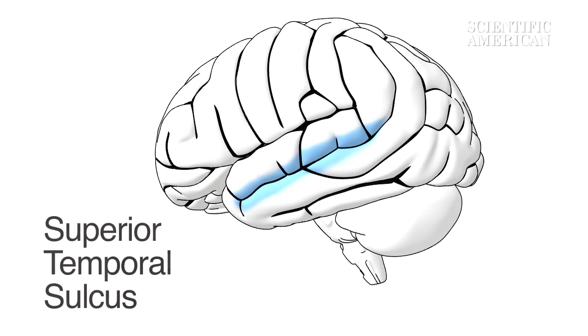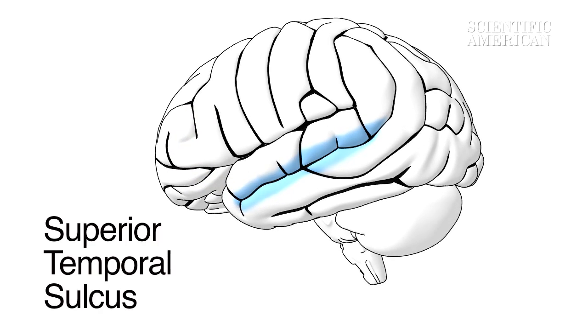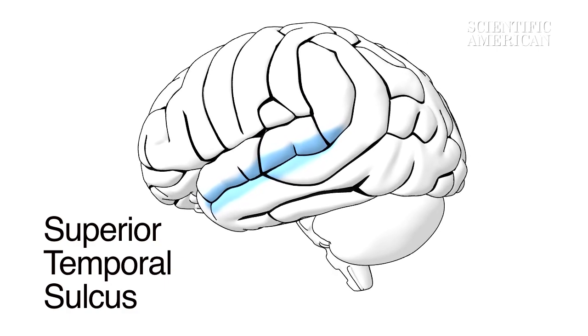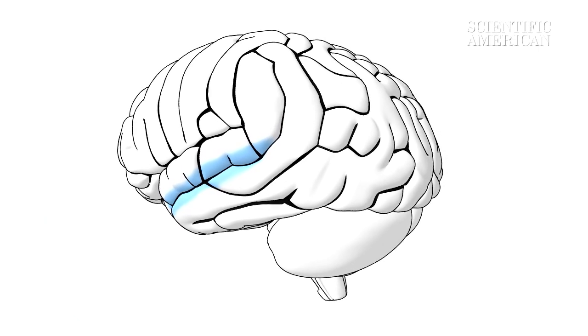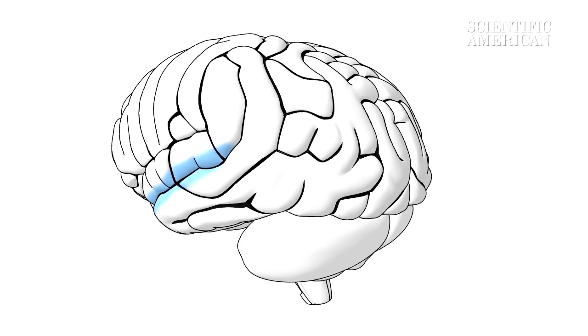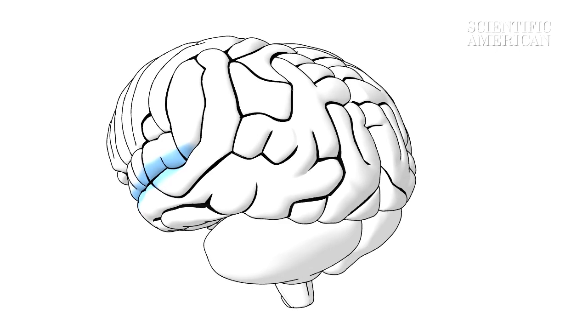The superior temporal sulcus helps us perceive motion in living things. It also tells us the direction someone is looking. This region is like a switchboard — it gathers information from the senses to help us interpret emotions.